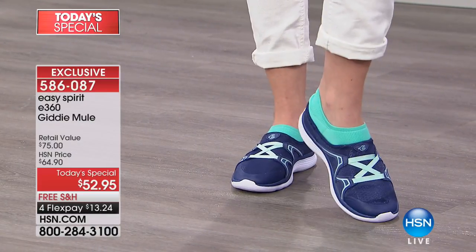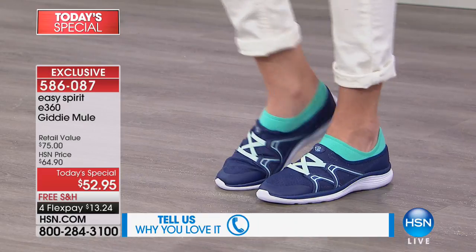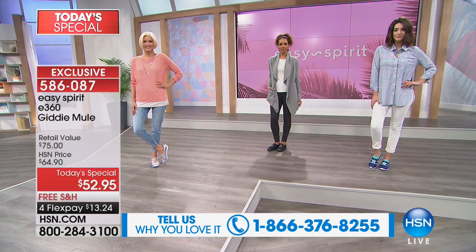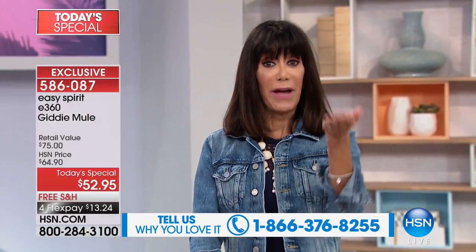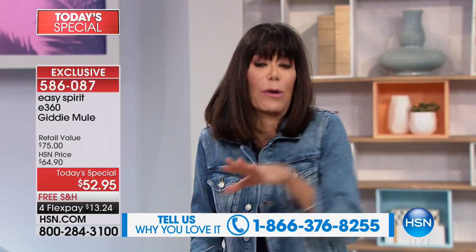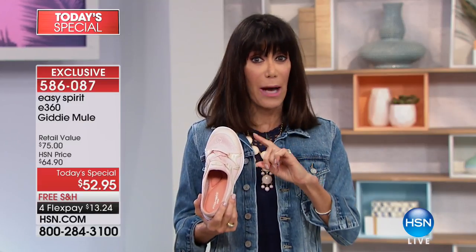I'd love to put up our number to call because we would love to hear from you. It's been a while since we've had Easy Spirit, and we are so glad they are back. As you're placing your order or sharing your testimonial, call 1-866-376-8255. In the world of footwear, fashion and comfort are mutually exclusive — you either go for the gorgeous shoe for fashion, or you get comfort. With Giddy, you are getting everything and more.